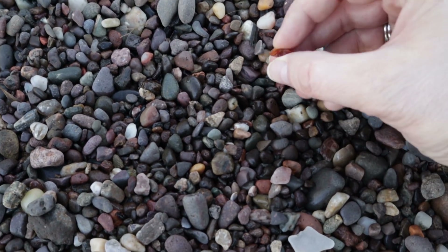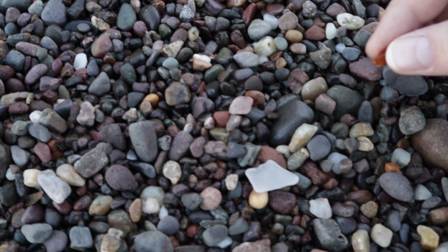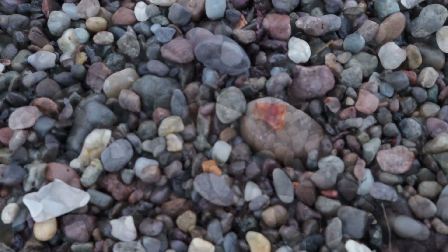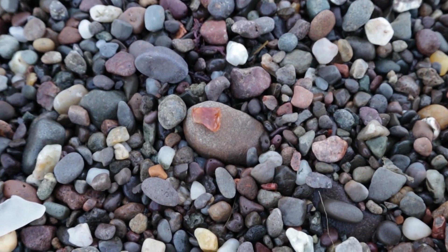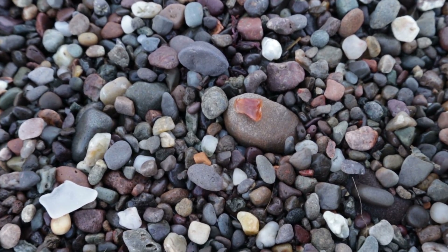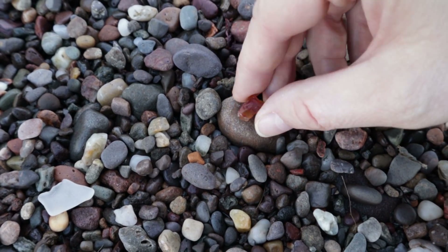We are finding a few of these wee agates. In fact, is that an agate? Yeah, I think it is. Pop that down there. At least we're finding some of these, and I know that Nicole's trying to collect some. That's a very pretty one — very, very clear. Nice.